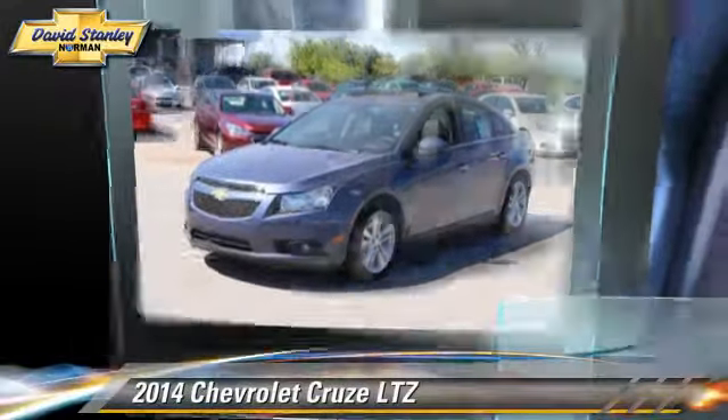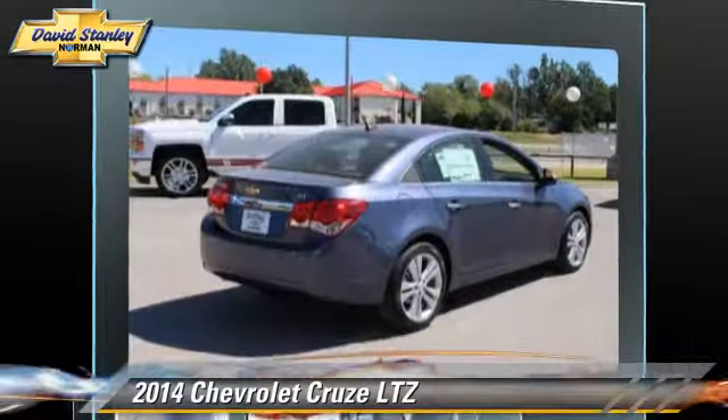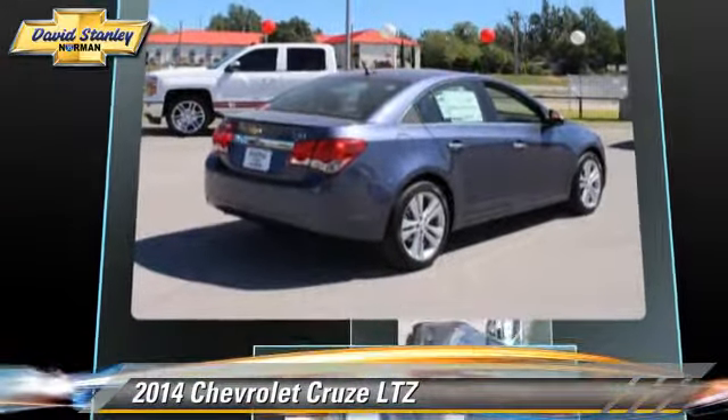Powered by a turbo 4-cylinder engine with a 6-speed automatic transmission, this vehicle is well equipped.